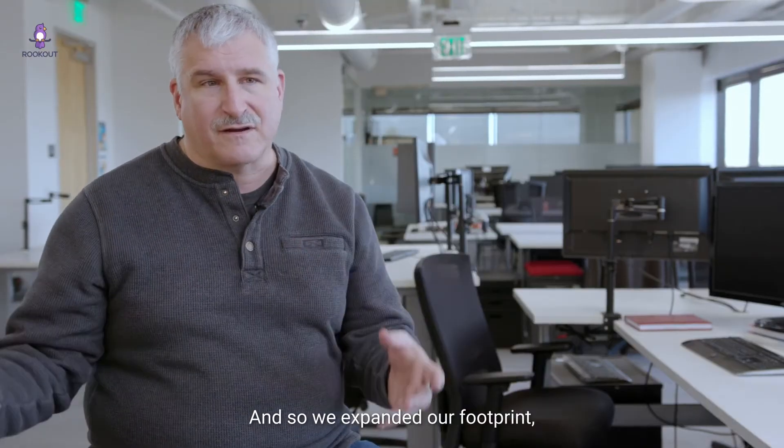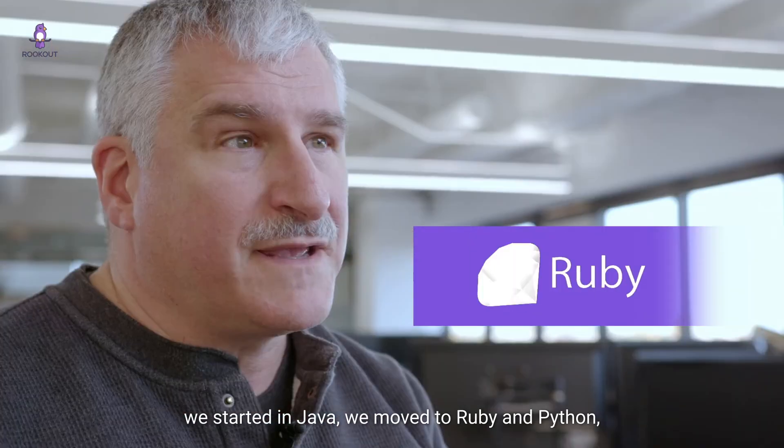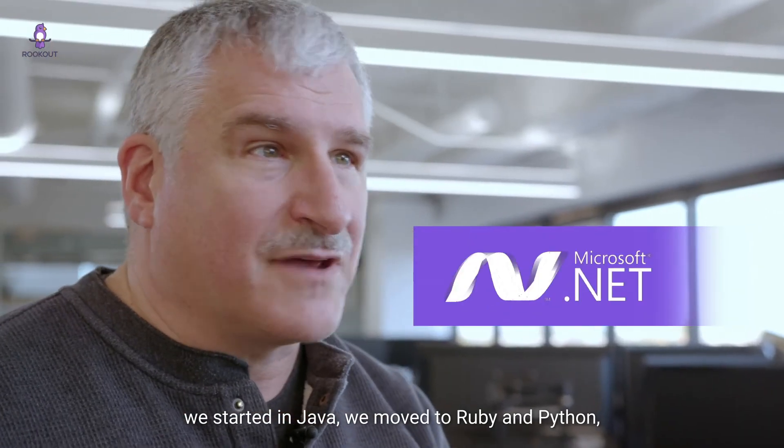We expanded our footprint and went across multiple languages. We started in Java, we moved to Ruby and Python, and .NET is coming.